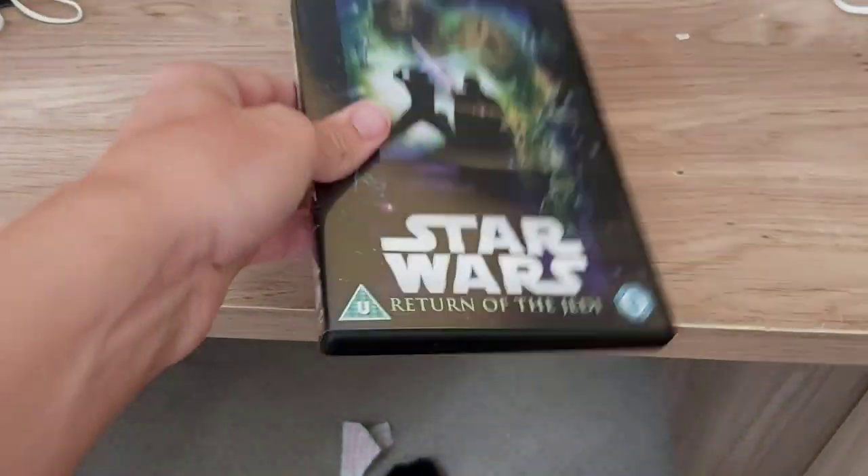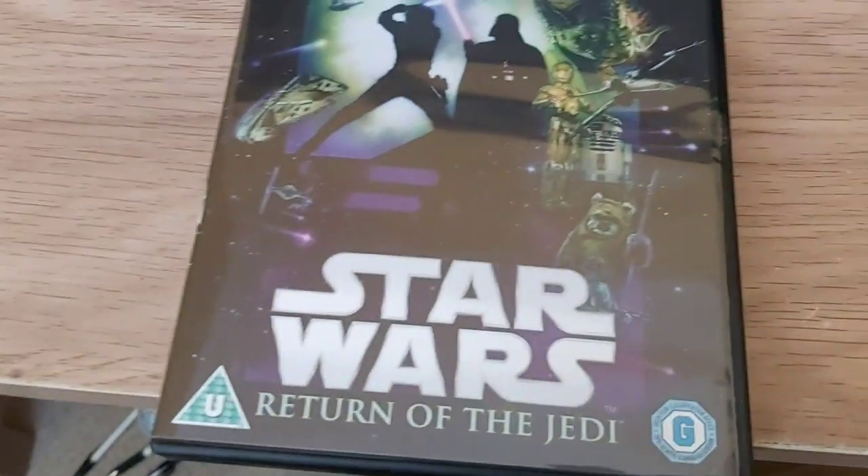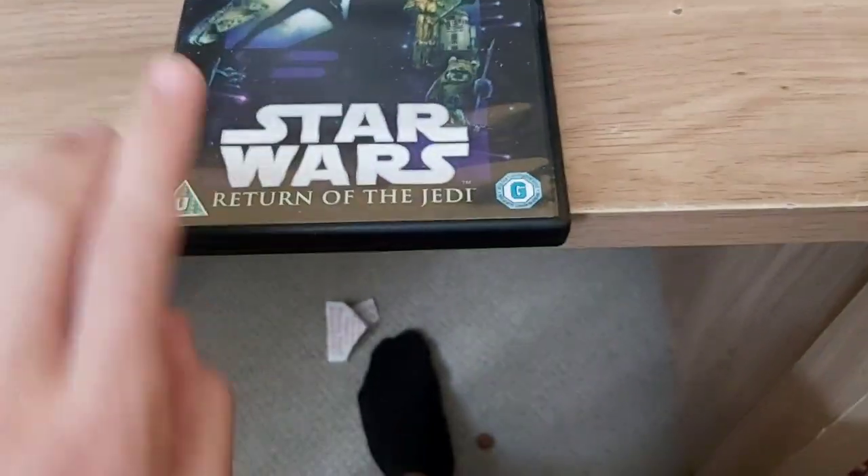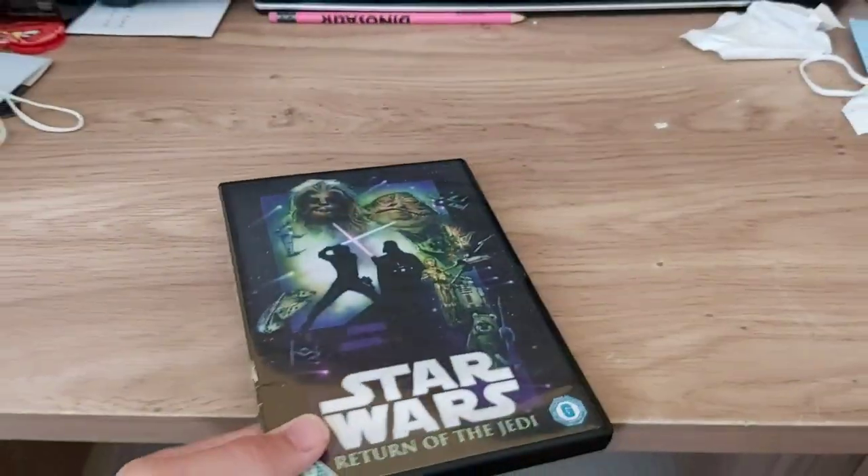Hey guys, welcome back to another video. Today I'm going to be doing another DVD review of Star Wars: Return of the Jedi. That's a really good movie - if you haven't watched it, please do check it out.